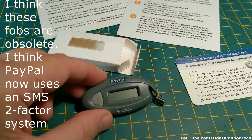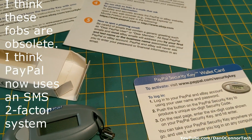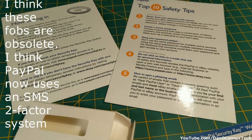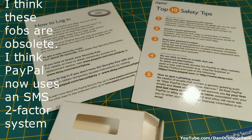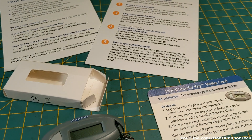Here's something called a PayPal security key. I got this, I don't know how many years ago — 10, 15? And I never used it. It was something to protect your PayPal account, and it was a random number generator, basically.